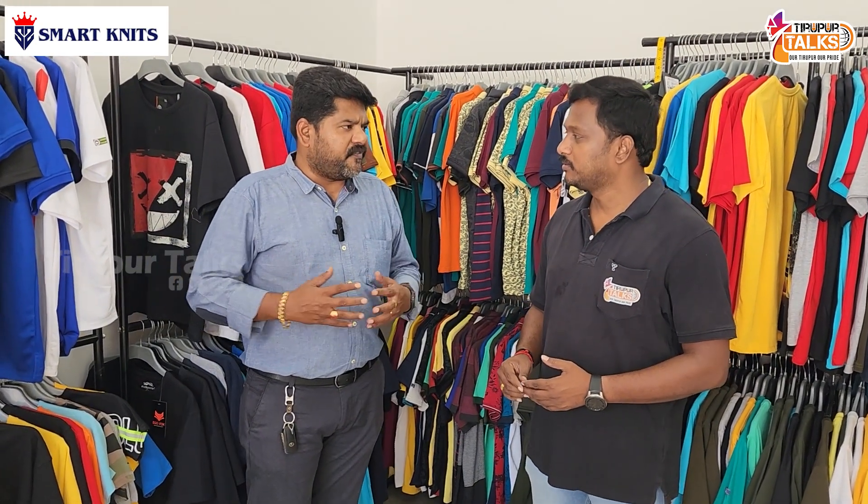Fan club T-shirts are also popular — for IPL season we can produce fan club T-shirts and fully customized T-shirts.